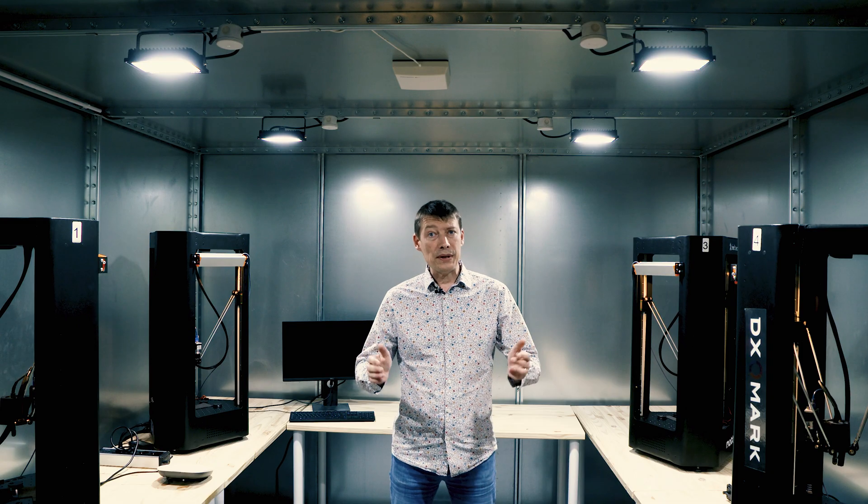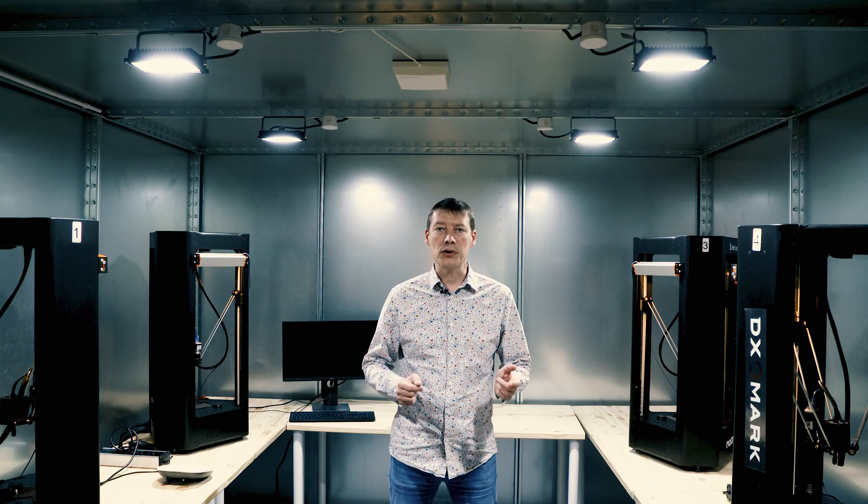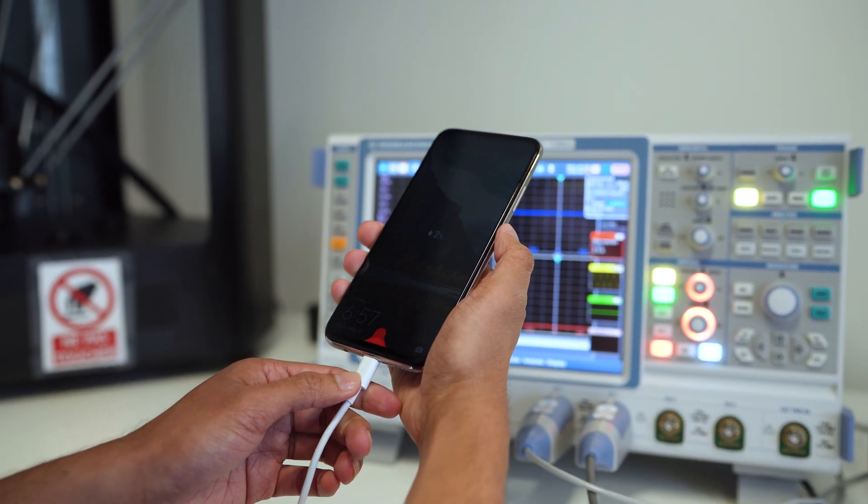All these measurements qualify the battery life experience. But charging performance is key as well, because whatever your charging routine, there are circumstances — when you are travelling, for example — where you will need to rely on a rapid battery top-up. For this purpose, our lab is equipped with an oscilloscope with current and voltage probes.